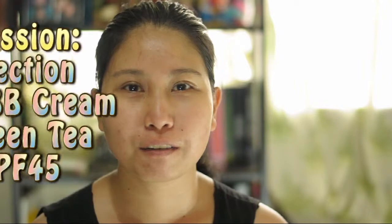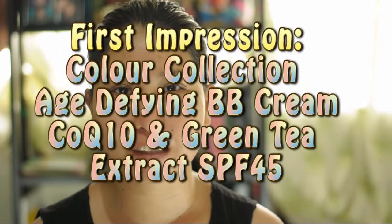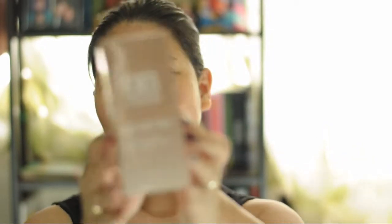Hello everyone, welcome back to another video. So today I'm going to do my first ever video of first impressions. I'm going to talk about this product right here.